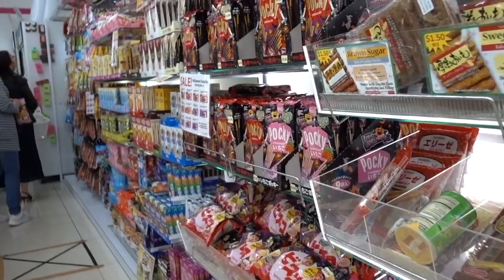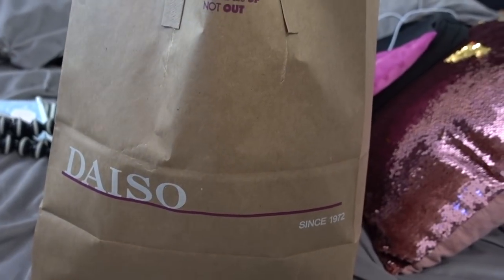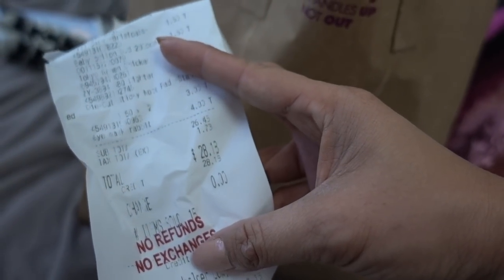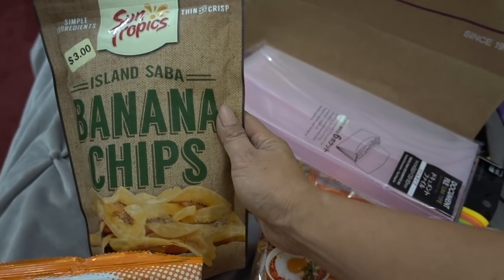So I did grab a few things — I'll show you guys when we get home. I wanted to share with you what I ended up picking up today at Daiso. Today's grand total was $28.13, which isn't bad. First going to start with the food items.